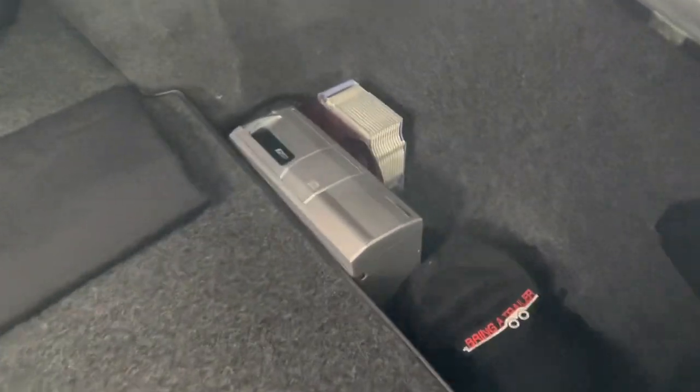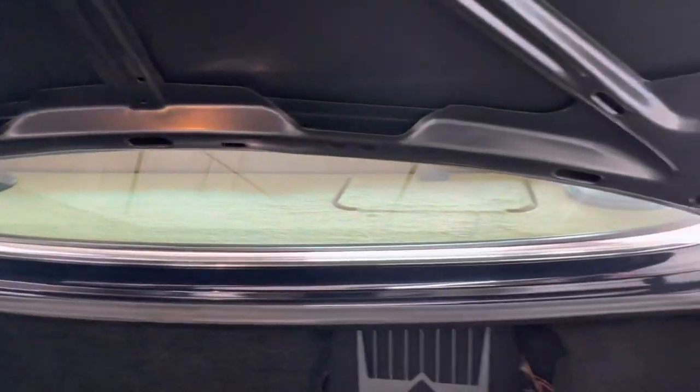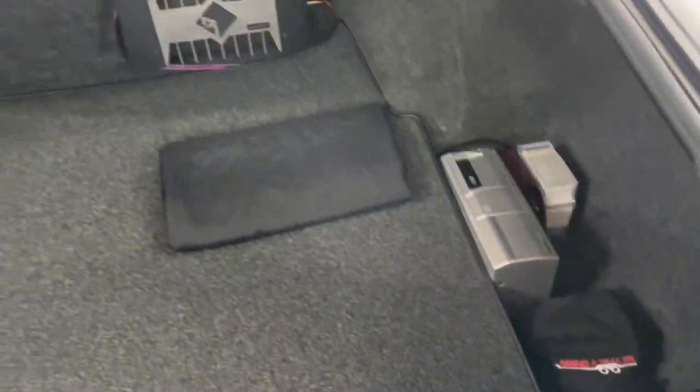Trunk. You've got a trailer hitch, CD player. It does have that aftermarket amplifier, but all of this is just impeccable. All of the... the car is phenomenal. Lights — all the lights work. It's not like there's been luggage at any point put in the back.